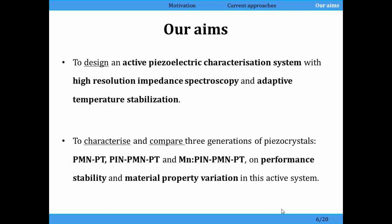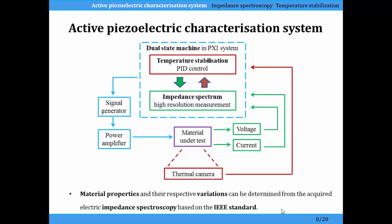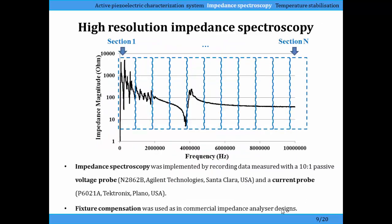We've looked at three generations of these piezoelectric materials. Here's the system. In the middle in purple is the single crystal plate. For the most part it's being driven at continuous wave with a power amplifier. We measure the voltage and current periodically. From that we can get the electrical impedance, which is the measurement we really want for the material property output, and we also use that to measure the resonant frequency. We also have a thermal camera to make sure that we're keeping the single crystal plate at the right temperature.